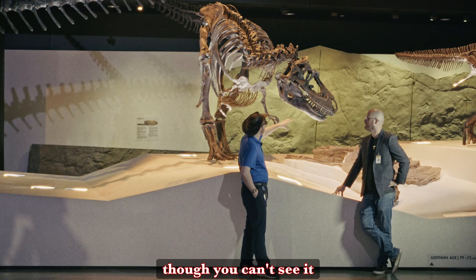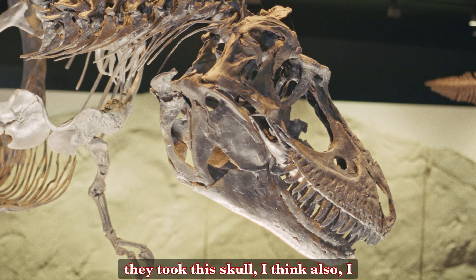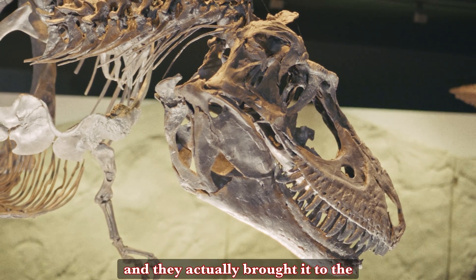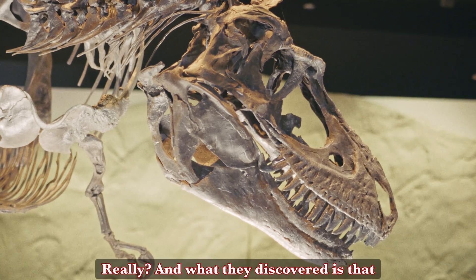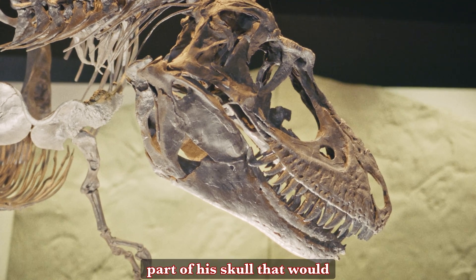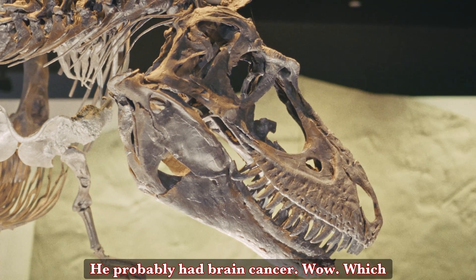Additionally, with our Gorgosaurus, even though you can't see it in the mounted skeleton, they took this skull — I think it was probably around 2011, 2012 — and they actually brought it to the oncology centers here at the medical center. And what they discovered is that his brain case, the part of his skull that would contain the brain, had evidence of the exact same kinds of growth. He probably had brain cancer.